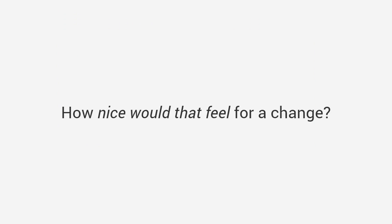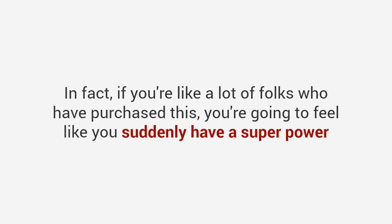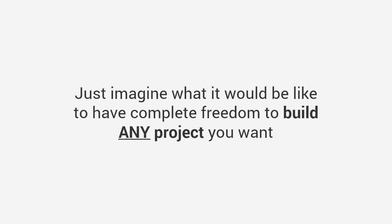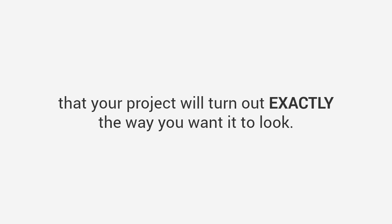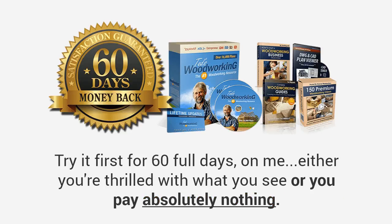How nice would that feel for a change? Here's my promise to you: just go through all my plans and you will be amazed at how quickly you can start and finish woodworking projects. If you're like a lot of folks who have purchased this, you're going to feel like you suddenly have a superpower — the power to build anything you want, to create stunning projects easily. Just imagine having complete freedom to build any project you want and never having to spend a dime on worthless DIY magazines or overpriced furniture again. Ted's Woodworking is the only woodworking package that offers a love-it-or-shove-it 100% money-back guarantee — try it for 60 full days.